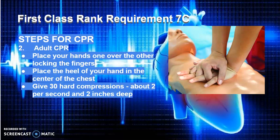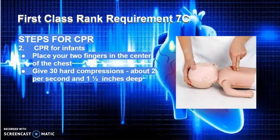CPR Step 2: Adult CPR. First, place your hands one over the other, locking the fingers together. Place the heel of your hand in the center of the chest over the breastbone. Give 30 hard compressions, about 2 compressions per second, about 2 inches deep. For an infant, place your two fingers in the center of the chest. Give 30 hard compressions, about 2 per second, only about an inch to an inch and a half deep, depending on the size of the child.